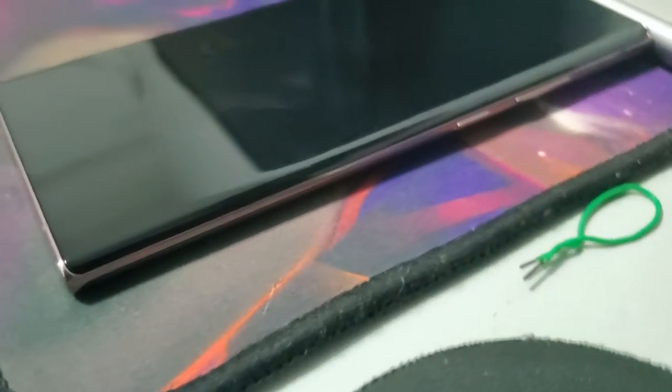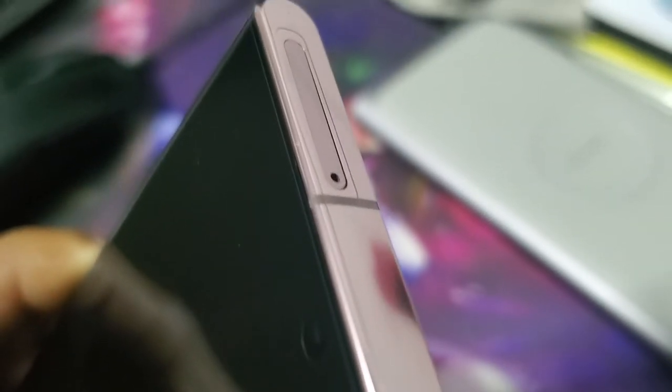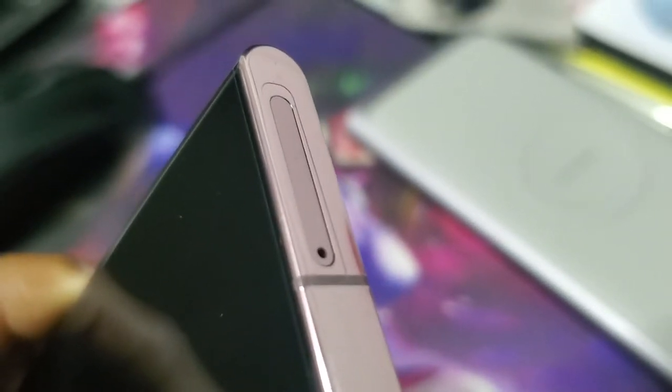At first it seemed fine and I didn't have many issues. But as time passed, the fingerprint scanner kept getting worse and worse until it wouldn't even unlock the phone anymore. I tried setting up my fingerprints again and removing the screen protector, but when I went to reset it, it wouldn't work at all. It would just say the scanner is not working properly, try again later.